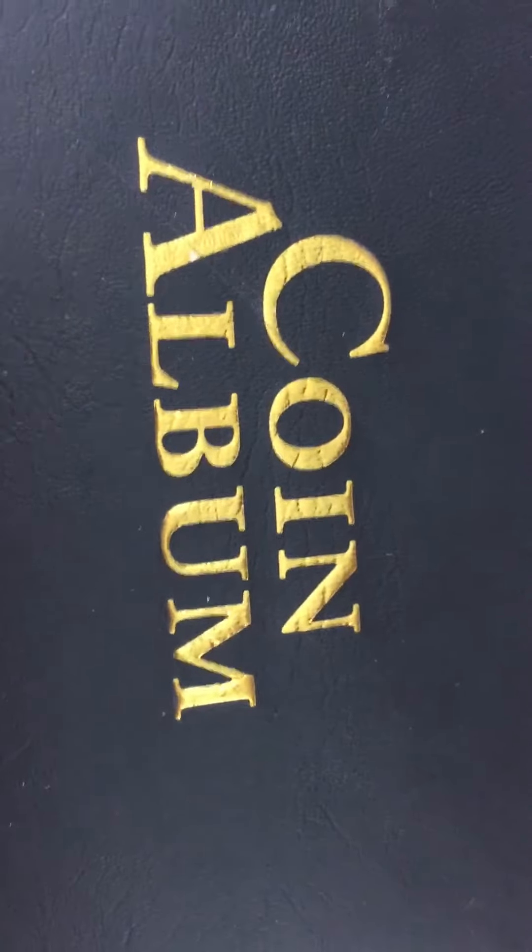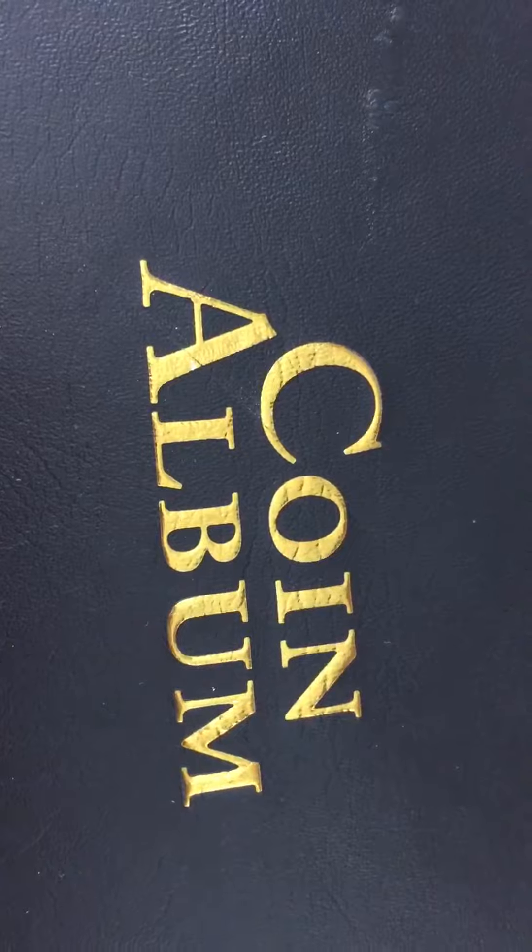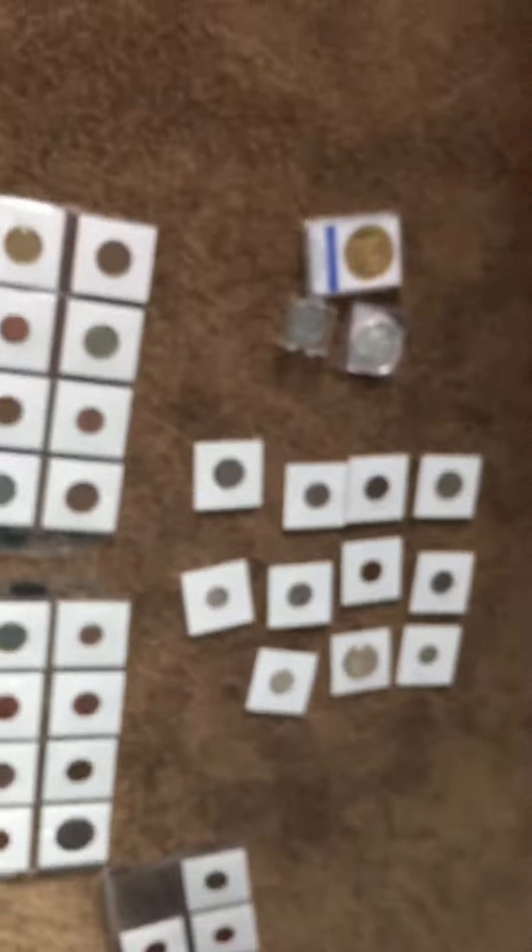What's up guys, Dragon Slayer here. Today I've been getting a lot of requests that I should do my coin album, but I'm not going to show that right now. Out of all of these, today I'm going to be showing the USA quarters and coins you can pay with in the store. I've showed you guys these two already in my last two videos.